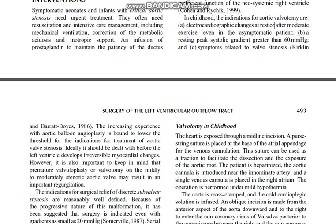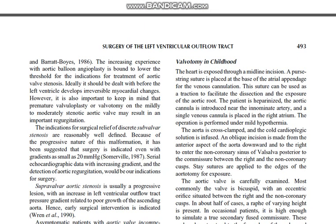The increasing experience with aortic balloon angioplasty is likely to lower the threshold for the indications for treatment of aortic valve stenosis. Ideally, it should be dealt with before the left ventricle develops irreversible myocardial change. However, it is also important to keep in mind that premature valvuloplasty or valvotomy on a mildly to moderately stenotic aortic valve may result in significant regurgitation. The indications for surgical relief of discrete subvalvar stenosis are reasonable when well defined. Because of the progressive nature of this malformation, surgery is indicated even with gradients as small as 20 mmHg. Serial echocardiographic data showing an increasing gradient and the detection of aortic regurgitation would be our indications for surgery.